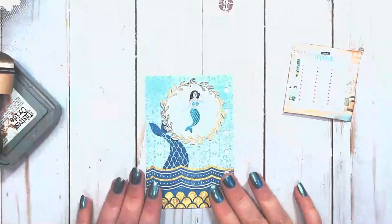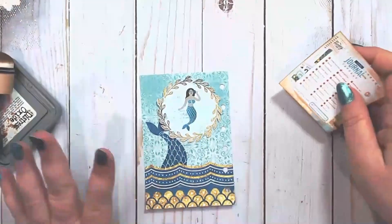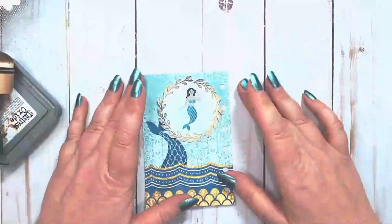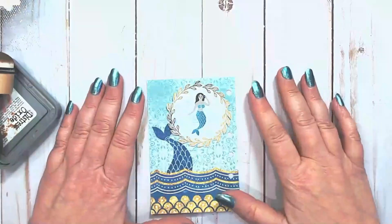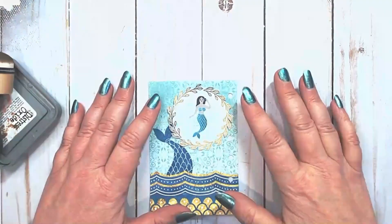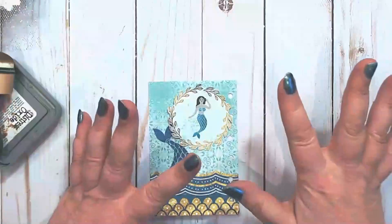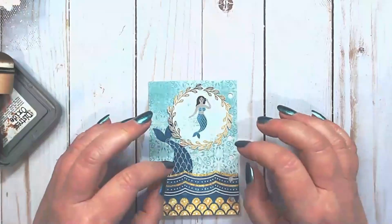I'm okay with that, especially since my journal is getting a little tight and I need to maybe condense a few things. Anyway, I'm thinking this is going to be really fun — it's always going to remind me of my granddaughter, and I like the whimsical nature of this.